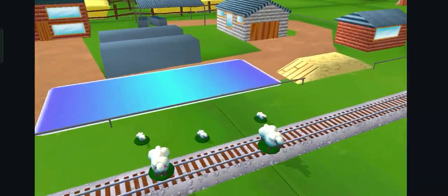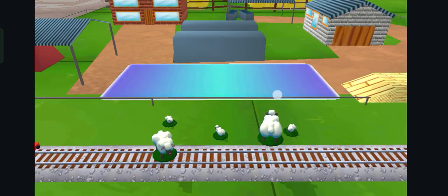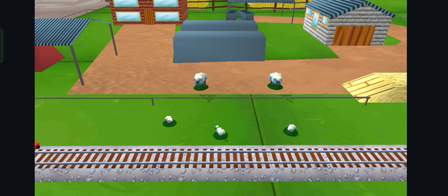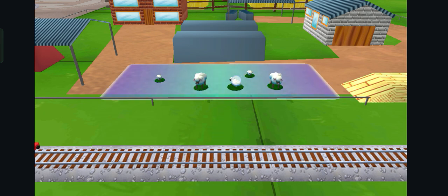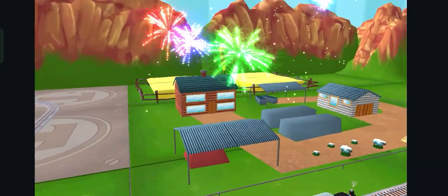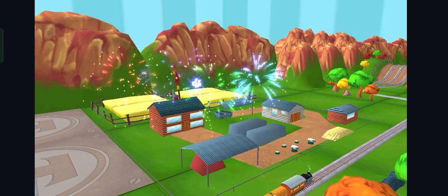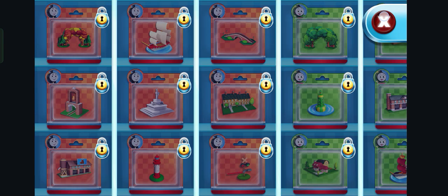Oh no! Sheepbub wandered onto the tracks. Help by dragging them back into their pen. Well done! That was off the rails!